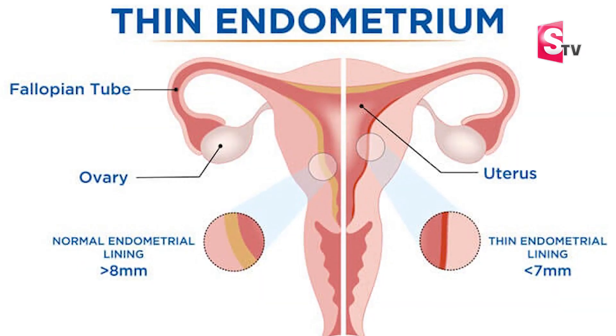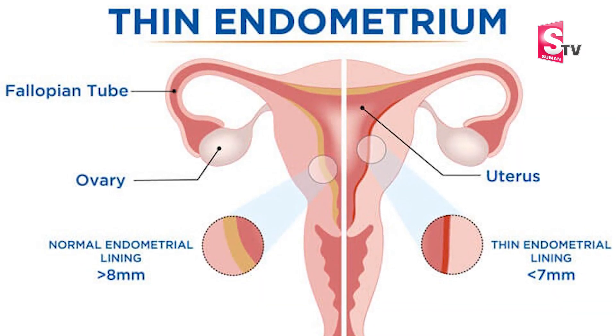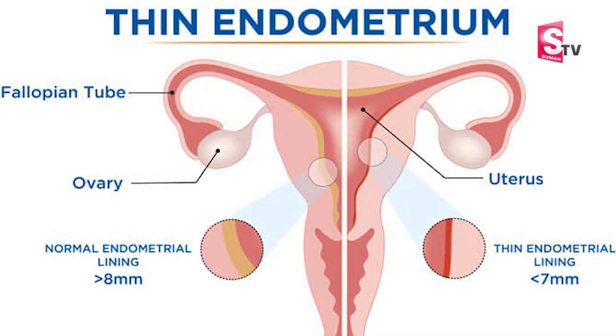If you have a good scoring system, it will result in better success for achieving pregnancy. A minimum lining thickness of 8 mm is needed for better success.